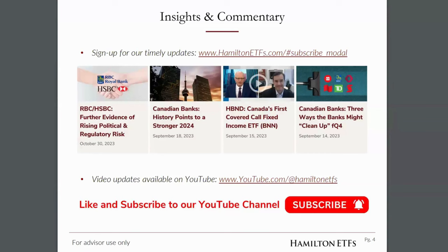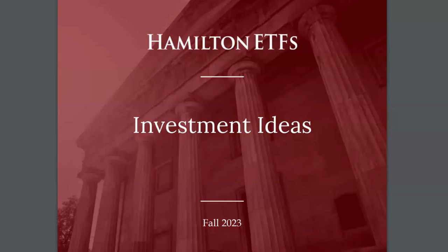We've recently started to produce more video content on our YouTube channel, including a short video on the RBC-HSBC transaction. We also talked about rising political risk in the Canadian banking sector, which we think is an important theme that investors should be looking at. Definitely subscribe to our YouTube channel and our insights.